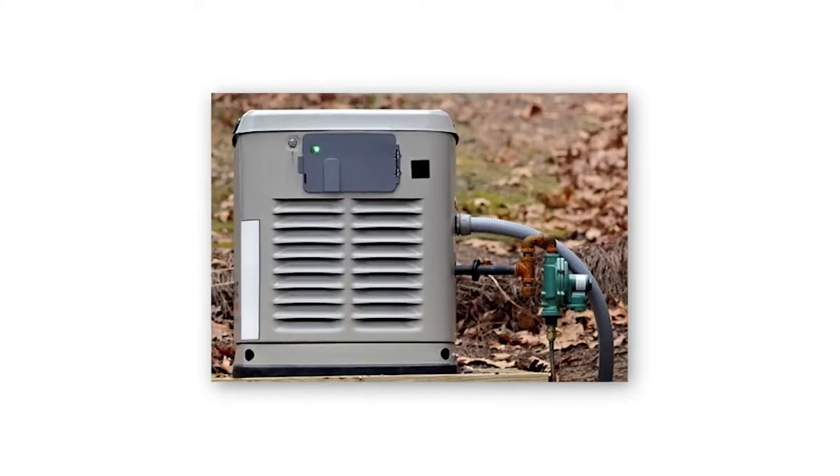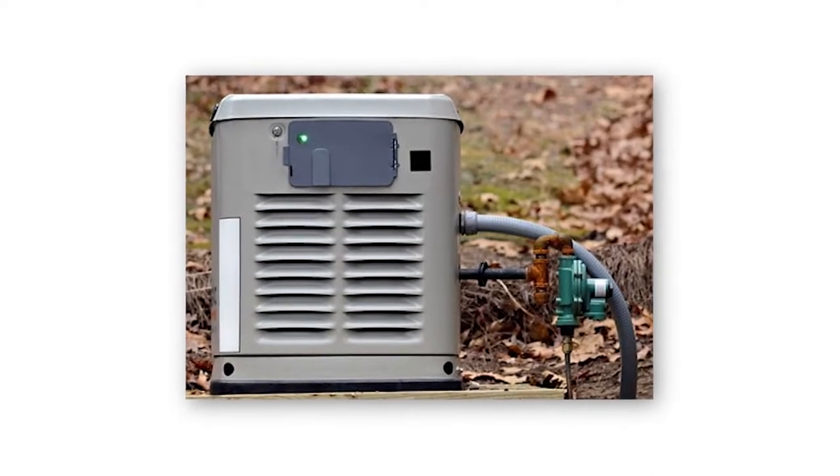What's a generator? Generators are the type of backup power systems most people are familiar with. Today, most generators run on liquid propane, natural gas, or diesel. Freestanding generators sit outside the home and either turn on manually or include sensors that detect outages and turn the generator on automatically.